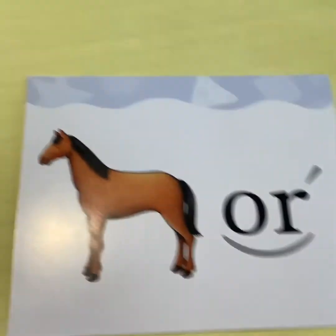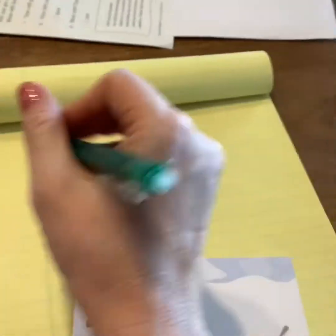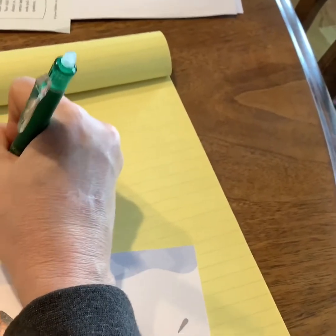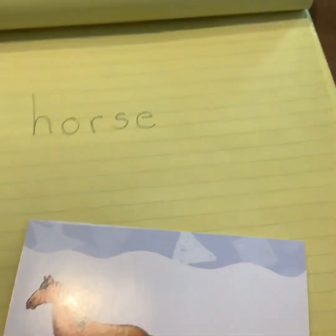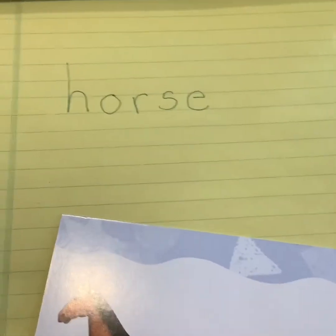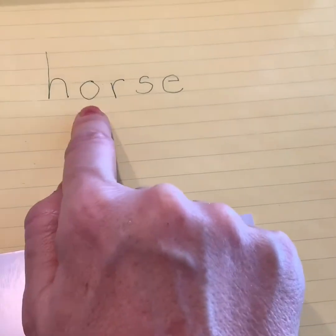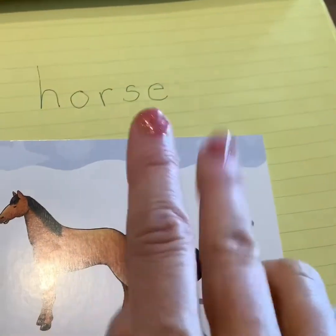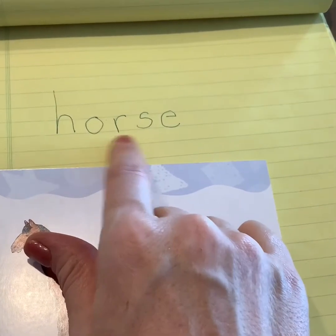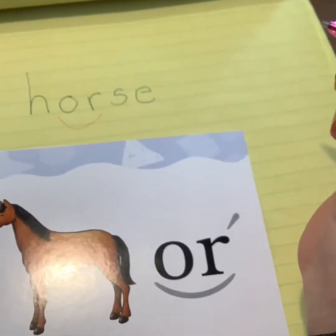Okay, here's our O-R card, and it's a picture of a horse. Just because I've read a long time — because I'm really, really old — I know how to spell the word horse. The more you read, the better you'll get at your spelling and you'll know these words. That's why reading is the most important. So I have horse here: H-O-R-S. What is my O-R saying? It's two letters coming together to make one unexpected sound, and that unexpected sound is O-R. I'm going to go ahead and arc my O-R — horse.